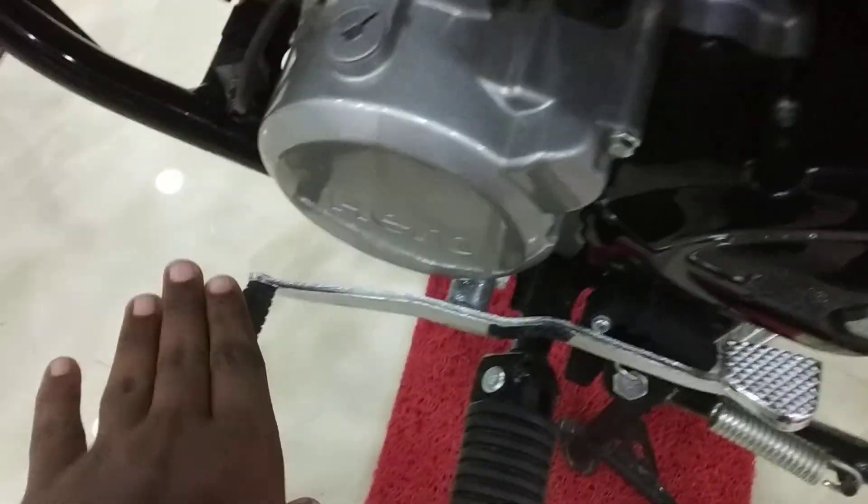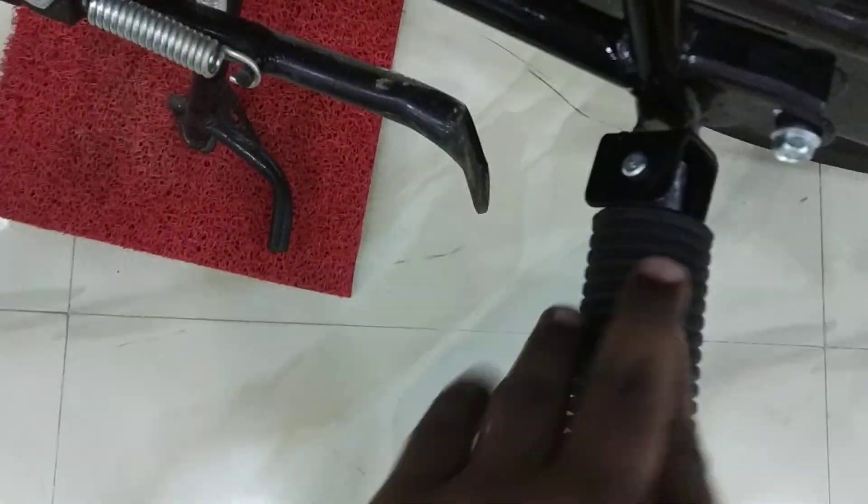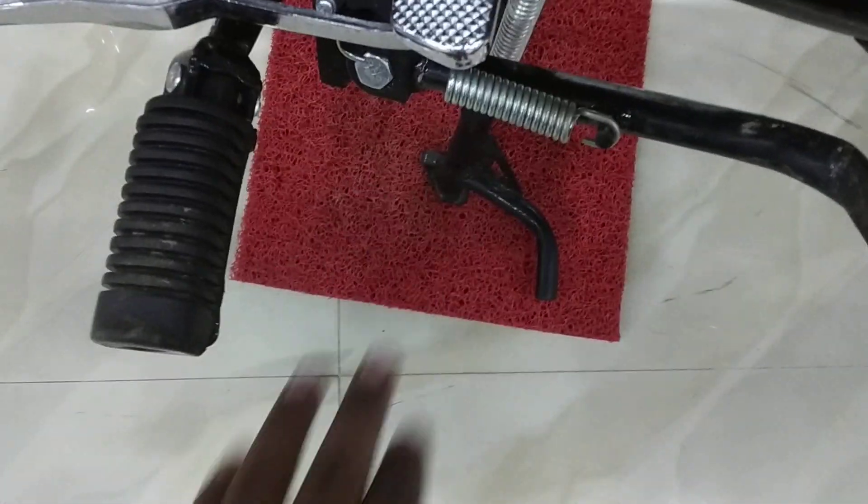You get a four-speed gearbox with a chain cover and ladies footrest on the left side, along with a driver side stand cut-off switch.